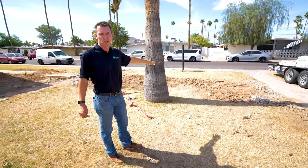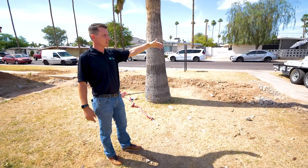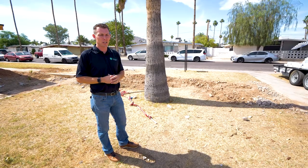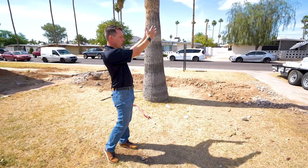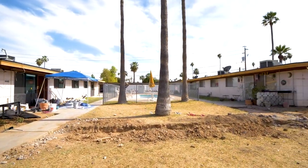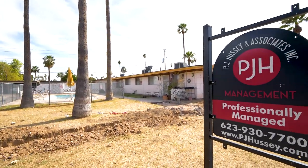As you get a glimpse of the trenches done out here in the front of the property, you can see that we're getting ready to set new fencing and redefine what this common area looks like. We're going to be setting some columns with inlaid metal design work, so it's going to be an extremely modern look.